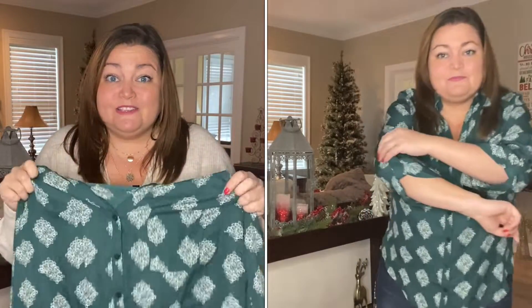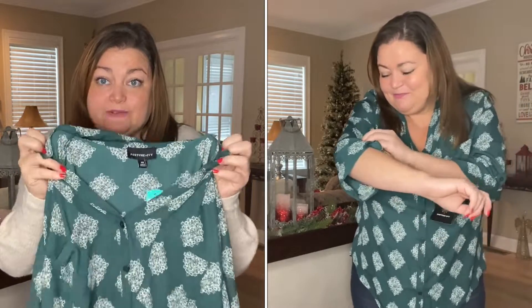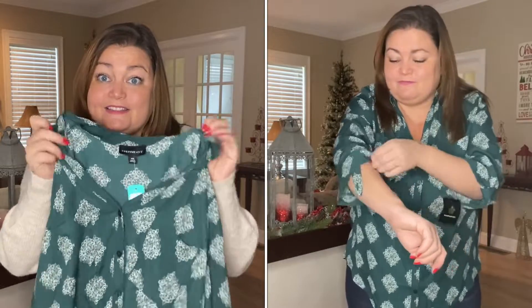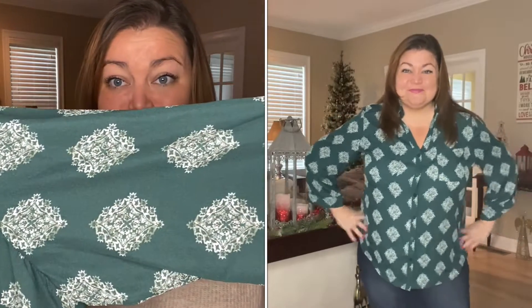I think this would be a really cute work blouse and it adds something different to my wardrobe. I don't have a lot of colored blouses. I love the V-neck, the color is gorgeous, and the pattern is really pretty. The price isn't bad. So let me know — should I settle or should I pass? I'm on the fence about this one.